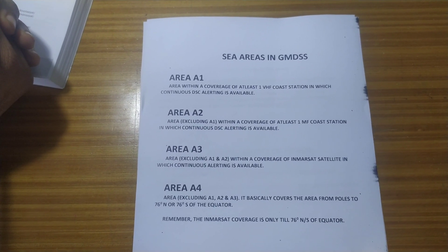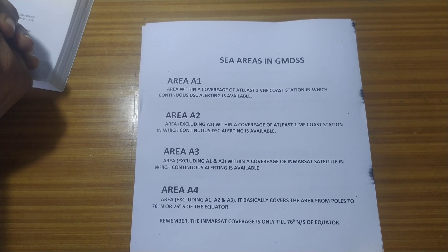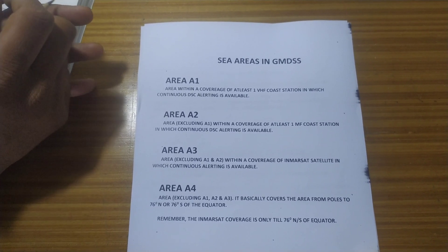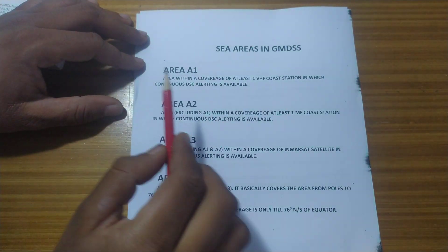Good afternoon. This is a video that is going to precede an MF/HF coast station test video. Before that video is uploaded, I want to tell you something about sea areas in GMDSS.